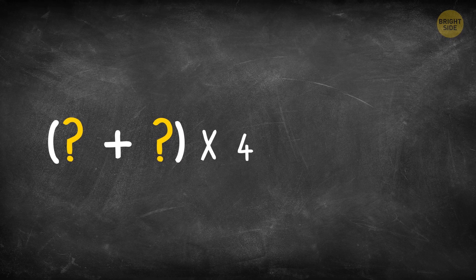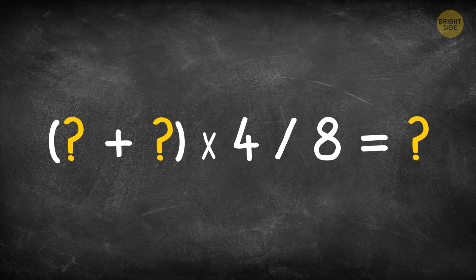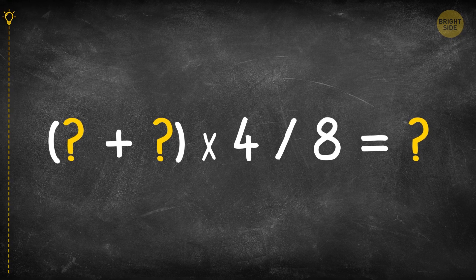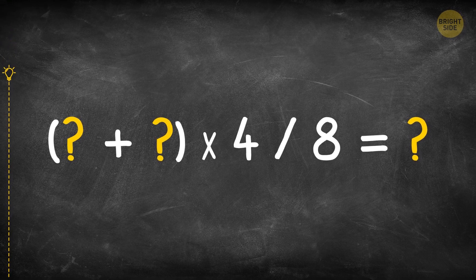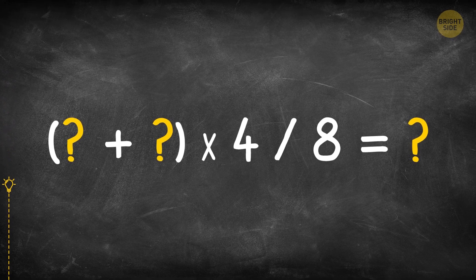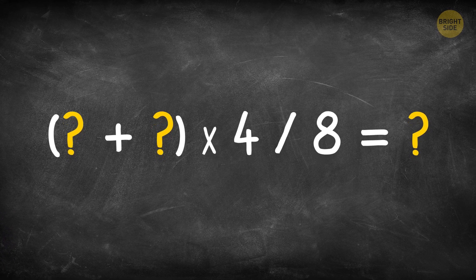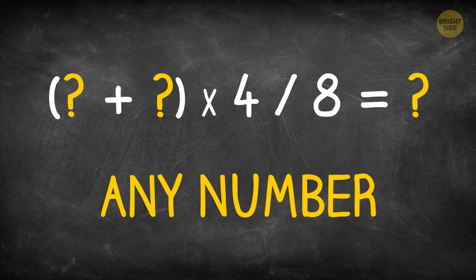Add me to myself and multiply by 4. Then divide me by 8 and you'll have me once again. What number am I? I can be any number — try it out.